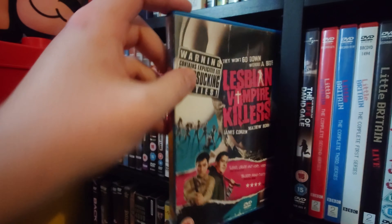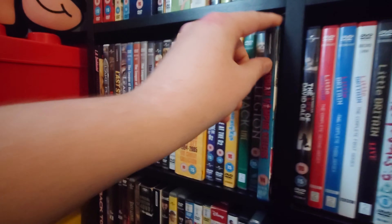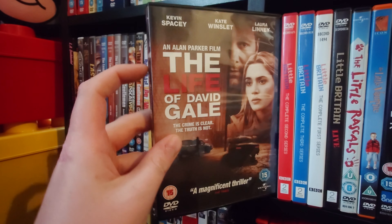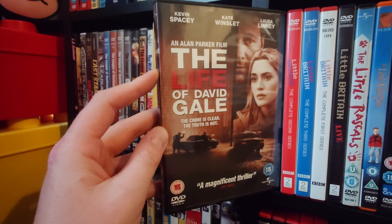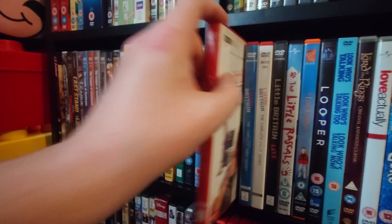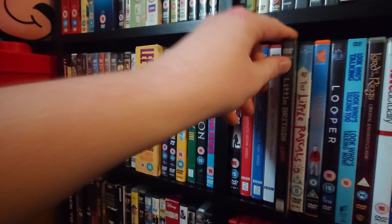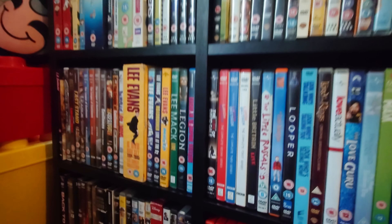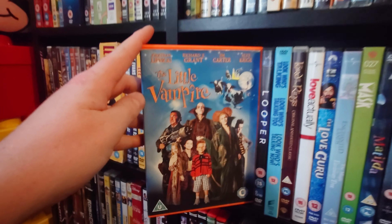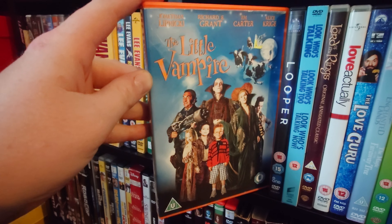Lee Mack Live. Legion. Lesbian Vampire Killers — I know it's a dreadful movie but I have a lot of fun with it. The Life of David Gale starring Kevin Spacey and Kate Winslet — really good thriller with a really good twist; if you haven't seen this, it's a recommendation. Little Britain series and Little Britain Live. Little Rascals. The Little Vampire — I really enjoyed this when I was younger and saw it recently so I had to pick it up. Looper. The Look Who's Talking series.